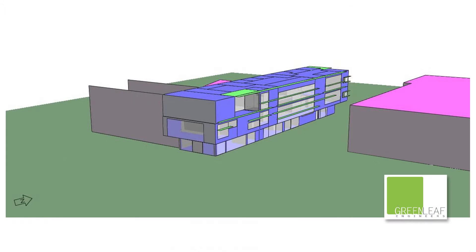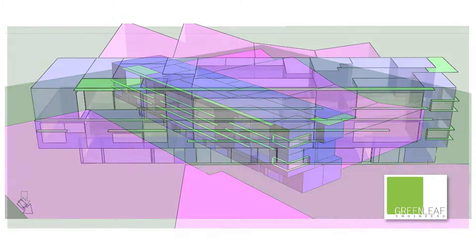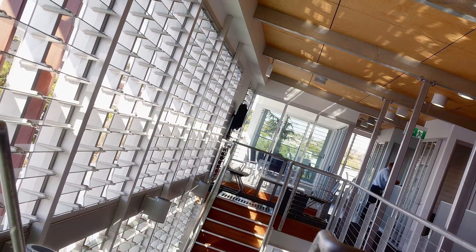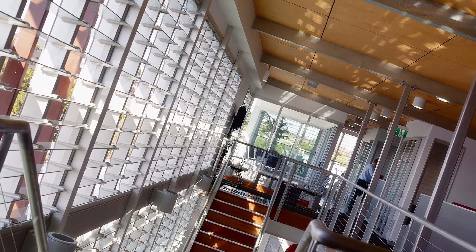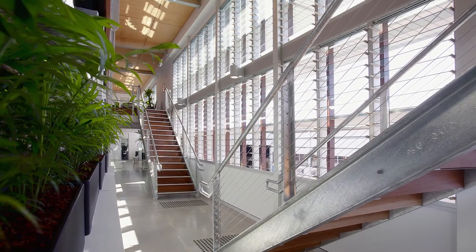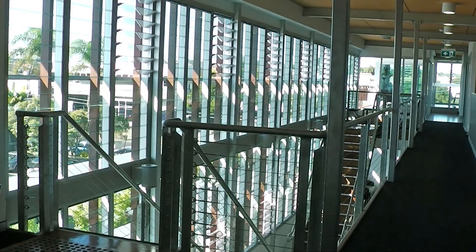Early in the design process we engaged Greenleaf Engineers to do ESD modelling for the building, mainly looking at how to ventilate it given we only have this eastern wall open. If we were just to open the louvers as one big mass, we effectively create a buffer of air that stops the building from ventilating. So they investigated ways of opening and closing the louvers to achieve the best chimney stack effect. There are three methods of operation for those louvers, giving us maximum control throughout the year depending on conditions outside, so the building operates naturally and passively rather than closing up and turning on the air conditioning.